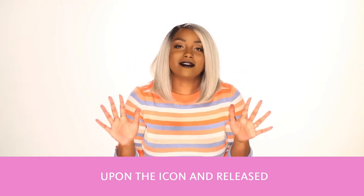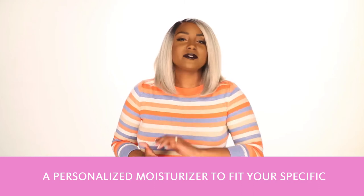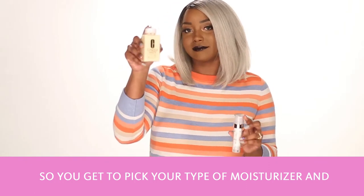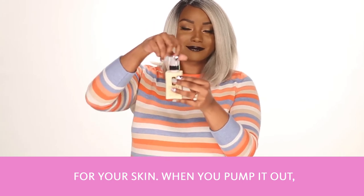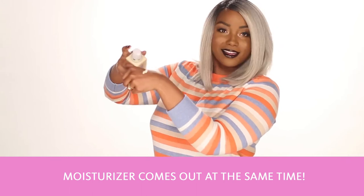Clinique has built upon the icon and released a personalized moisturizer to fit your specific skincare concerns — the Clinique ID moisturizer line. You get to pick your type of moisturizer and your type of treatment that is right for your skin. When you pump it out, a combination of the treatment and the moisturizer comes out at the same time.